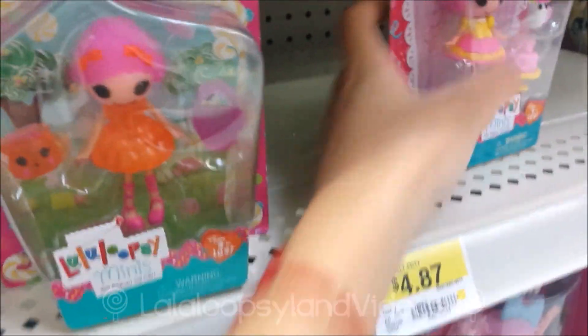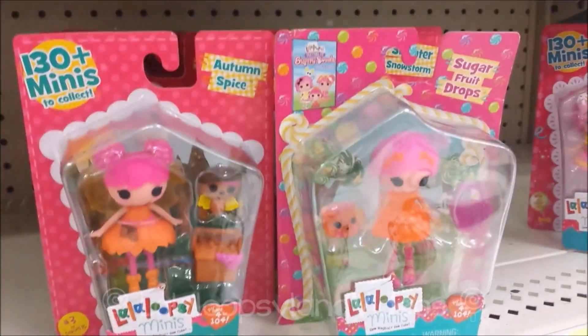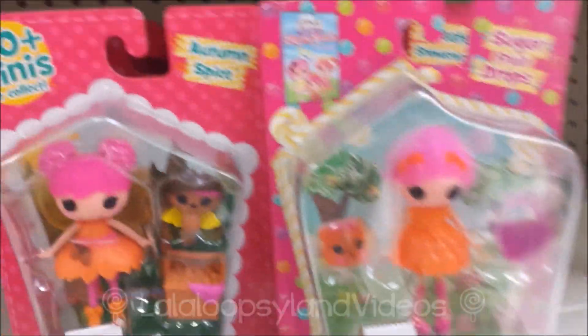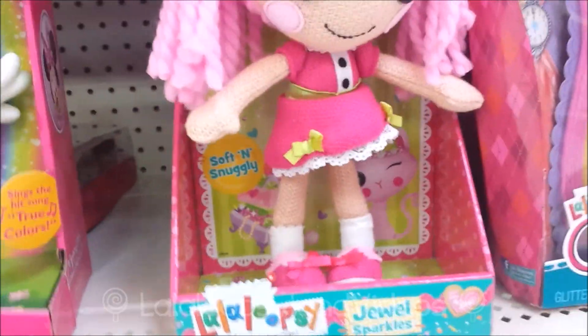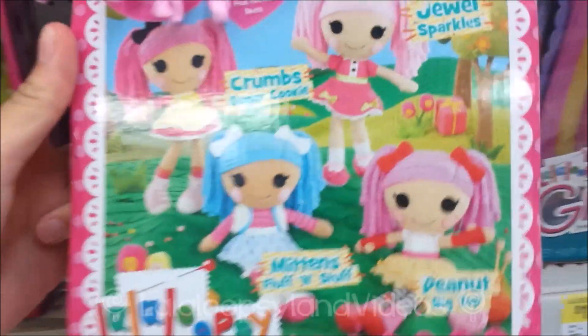I'm going to get Crumbs. Let's put her over there. Crumbs looks awesome! They have the Seasonal Collection, the Super Silly Party Collection, and they still have the Sugary Sweets Collection. They also came out with these so-cool rag dolls of the little girls! There's Jill Sparkles, and it says Soft and Snuggly — so you can snuggle with her. She's really soft and really adorable, and it says her name right there. And there's also more of them — there's Crumbs, and then there's Mittens, and then there's Peanut at the back. I can't take it out because I have to go.